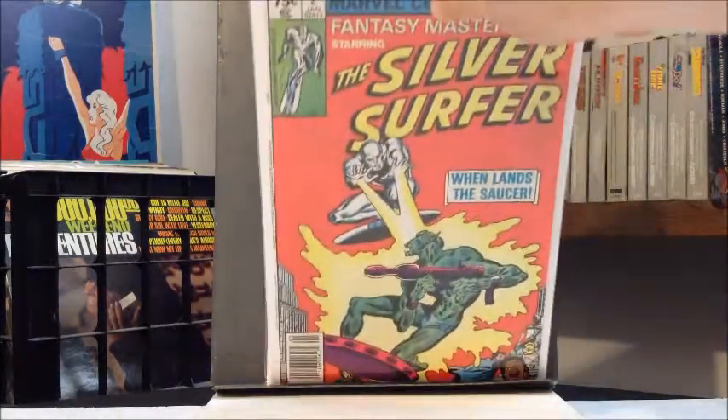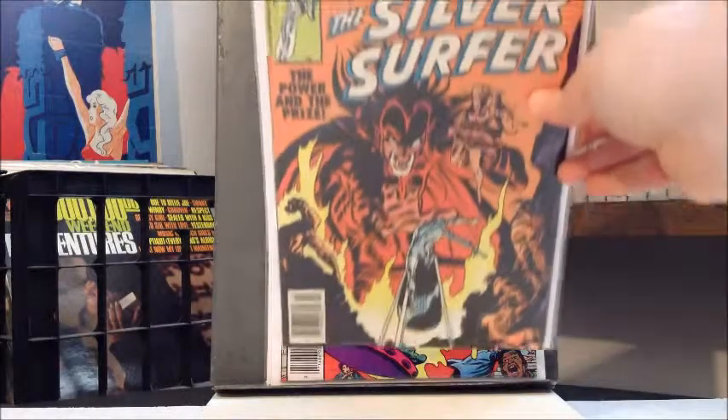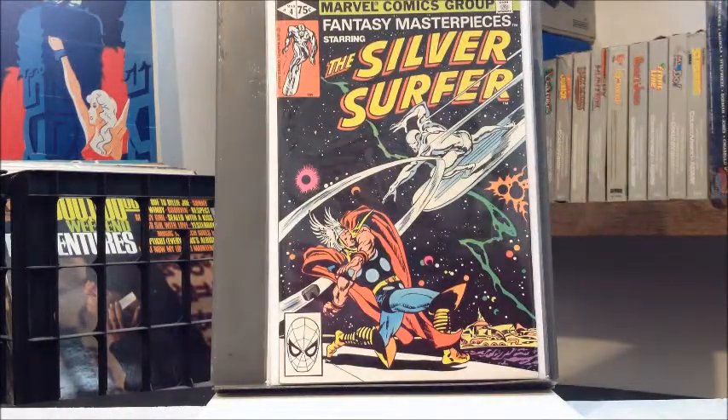And also number two. I remember I got most of these when one of my favorite local comic shops closed down. Number three reprints the first appearance of Mephisto. And number four — of course these were written by Stan Lee with art by Big John Buscema. Even these reprints, if you get into the higher grades, they're probably running between 20 and 30 dollars, but in the lower grades you can probably get them anywhere from 5 to 10, especially as you get deeper into the series.